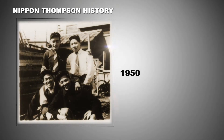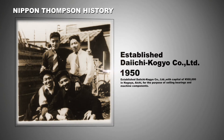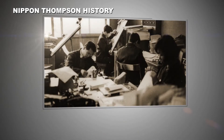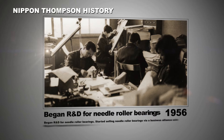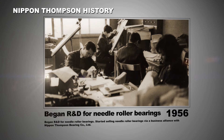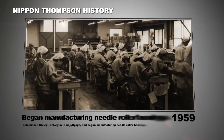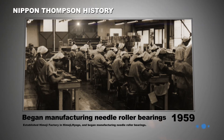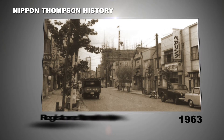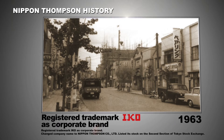IKO was founded in 1950 when Daichi Kogyo Company Limited was established for the purpose of selling bearings and machine components. In 1956, R&D of needle roller bearings began and the company successfully developed the product, thus becoming the first needle roller bearing manufacturer in Japan. Mass production began in 1959. In 1963, the company changed its name to Nippon Thompson Company Limited and IKO was registered as the company's brand name.